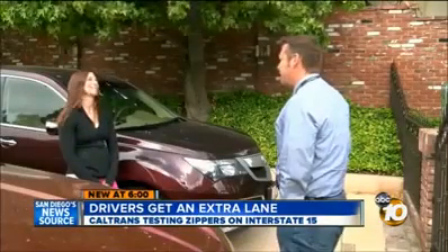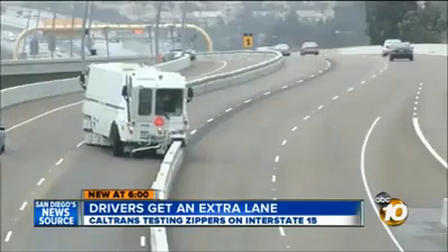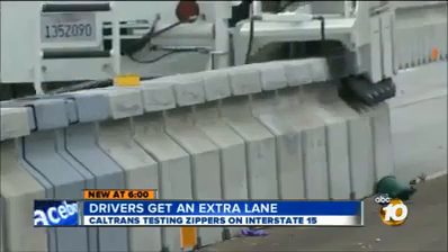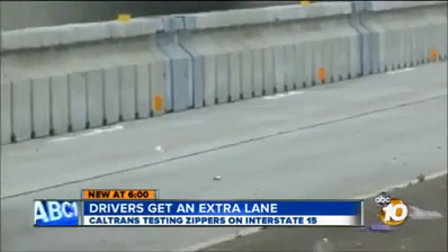Delcero resident Alexandra Brown already saves about 20 minutes using the express lanes. If there were three lanes, that might help the speed of the commute. But don't get used to it — Caltrans is only studying how well the zippers handle the two-hour trek up and down the 15 twice a day, in between rush hours.